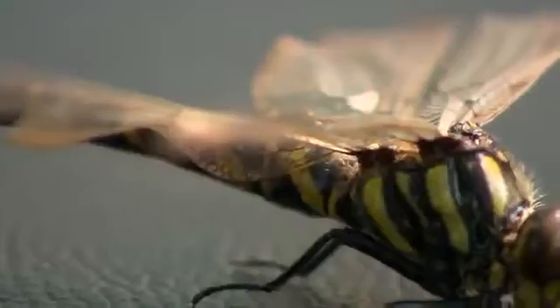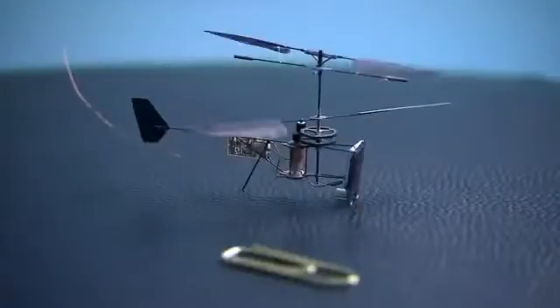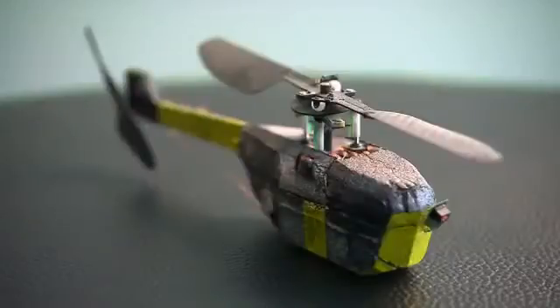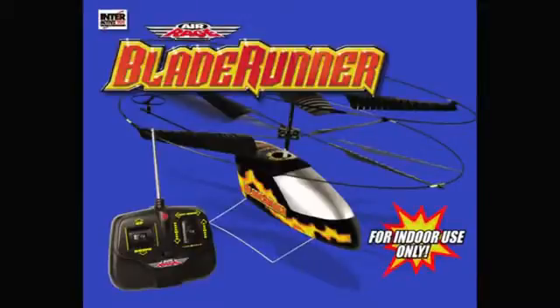The concept came to Petter Muren when he was a kid. 'I still remember a dream I had that one day I would be able to build something small that could hover — something I could just maneuver around and land in my hand.' Inspired by nature, his early models looked like finely crafted insects from the future. One thing led to another, and one day Petter struck a deal with a toy company. Together they developed the first successful indoor toy helicopter — the Blade Runner. It was very popular, and if you include the illegal copies from China, it's probably produced in many million copies.